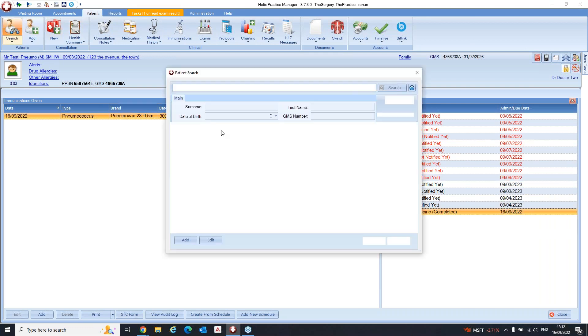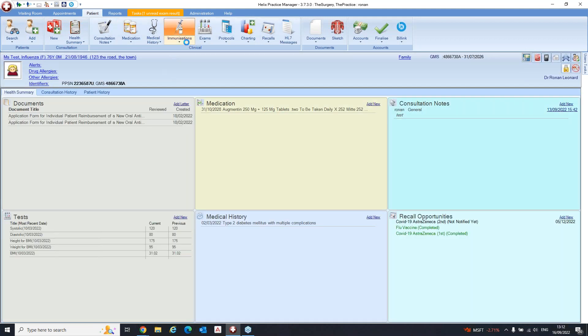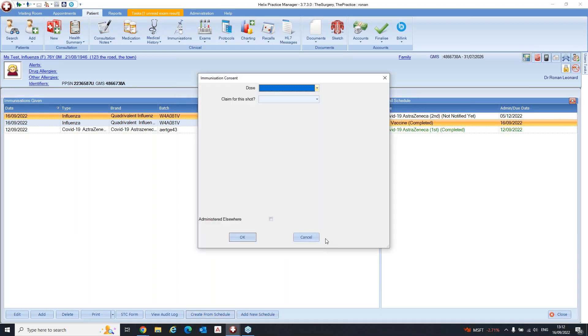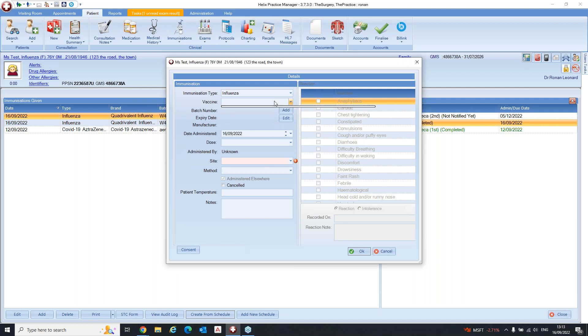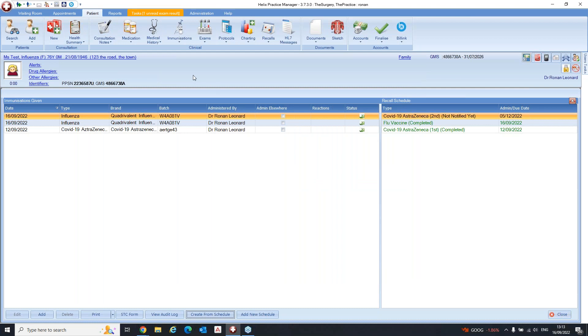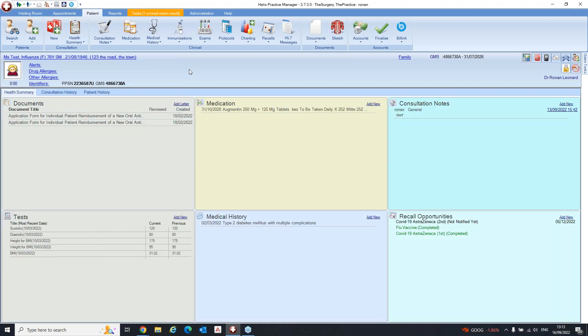When administered elsewhere is selected, you can't enter a batch number because you're not claiming for it. The batch numbers that have been pre-loaded are the only ones that will appear; you shouldn't really be adding batch numbers manually as they should all already be there for public batches. This should save some confusion.